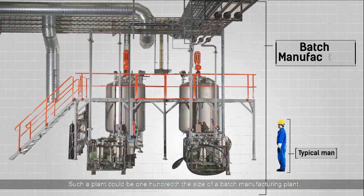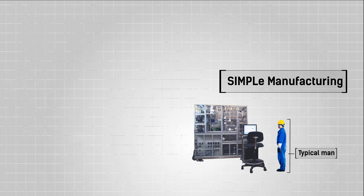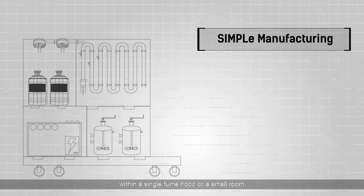Such a plant could be one hundredth the size of a batch manufacturing plant. What once took up whole factory floors can now be contained within a single fume hood or a small room.